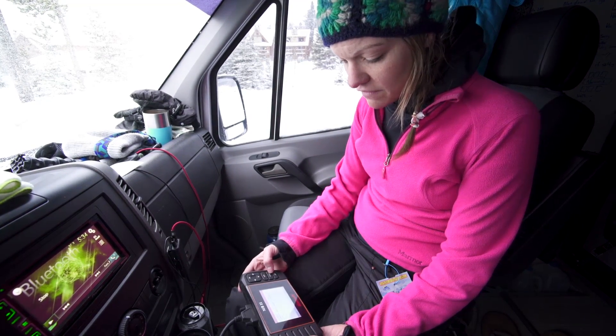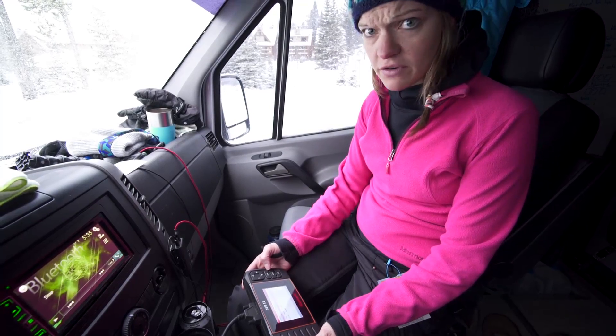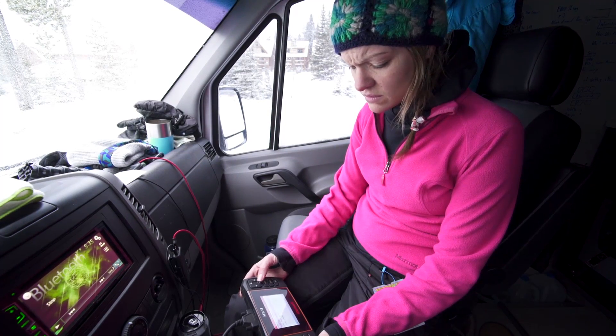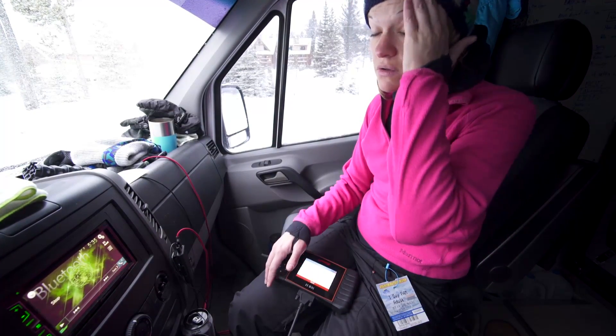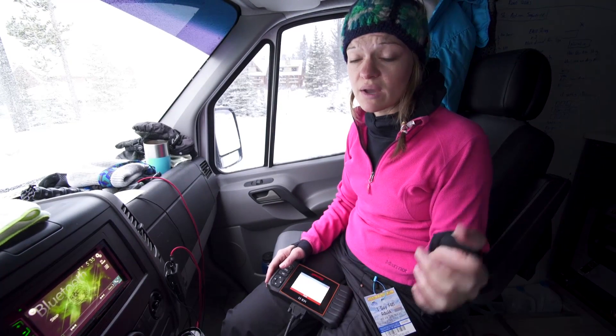Basically all of those codes, except for the DPF filter one, are mechanical or electrical issues — all related to short circuits or open circuits. That's why we feel it's something to do with a ground of some sort, or an electrical short. Those wires rubbing together will definitely cause a short, and maybe there's also a bad ground — something else we need to check tonight is the ground on the battery.